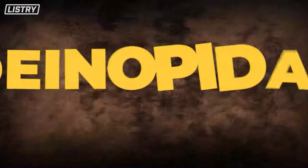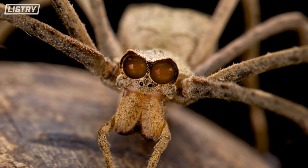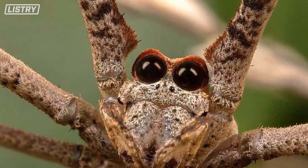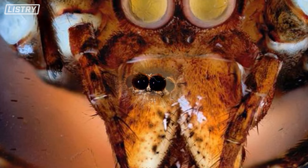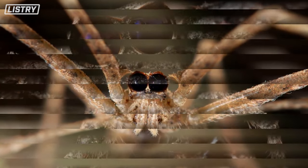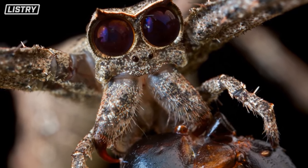Next we have Deinopis — commonly known as the net-casting spiders, which explains their hunting technique. They're found in the tropics of Australia, Africa, and South America. They hunt after dark, using exceptional movement detection and huge eyes to spot prey like ants, moths, crickets, and beetles, before casting a net over them lightning quick.